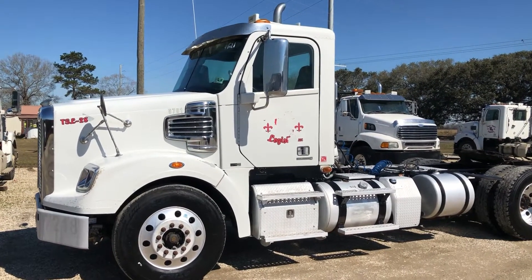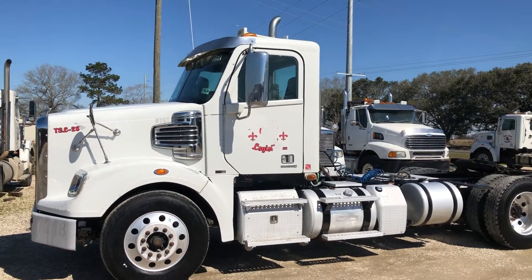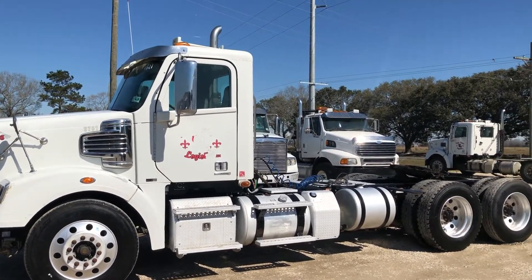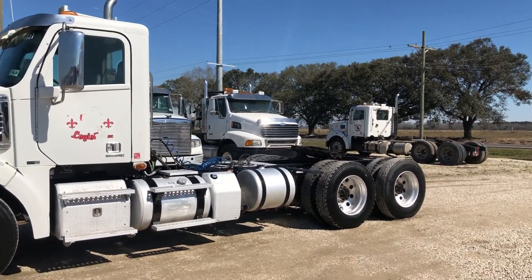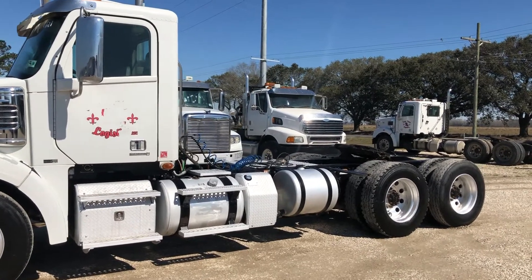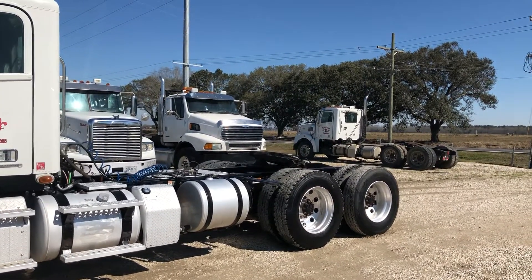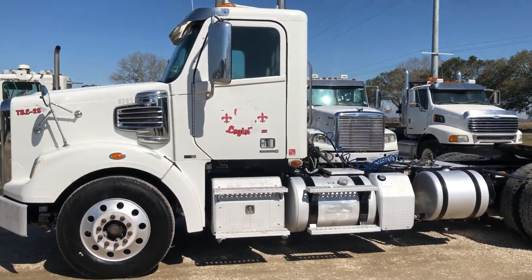Another walk-around video on this 2012 Freightliner Coronado. Again, this is one of six units being brought in by a local bank for a bankruptcy. They sat in a holding yard for about a year. They hauled them into our place — they didn't drive in, they hauled them in. We put some batteries on them and they started cranking up, so it's been about a year since they've really been on the road running.